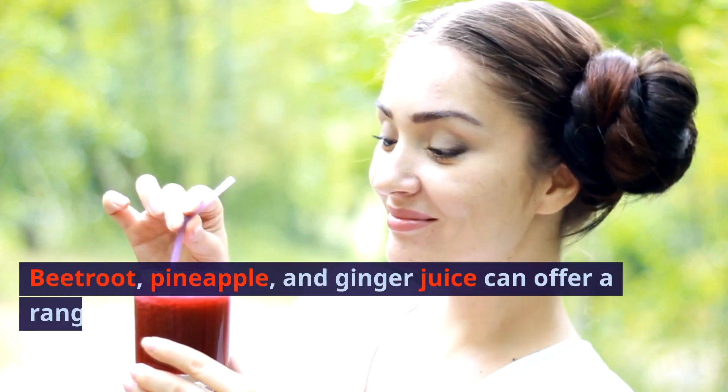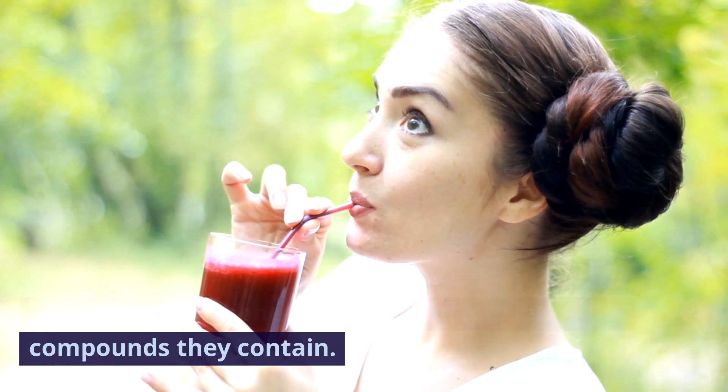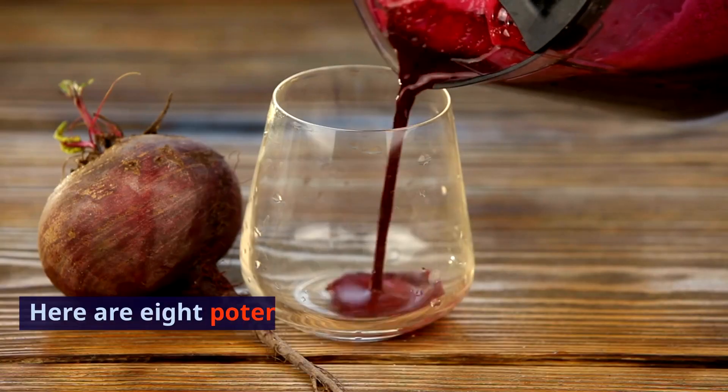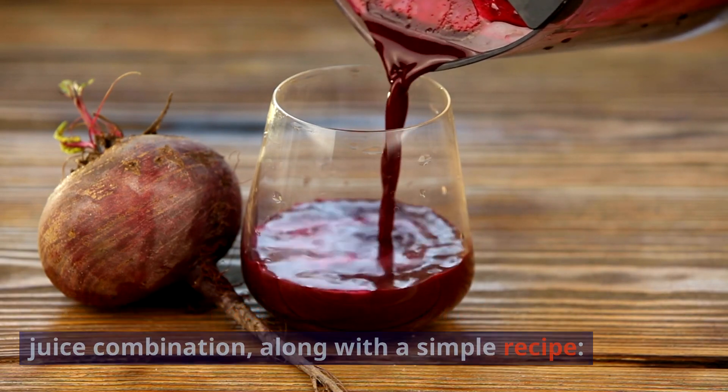Beetroot, pineapple, and ginger juice can offer a range of health benefits due to the nutrients and compounds they contain. Here are eight potential health benefits of this juice combination, along with a simple recipe.